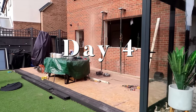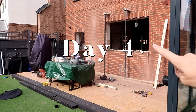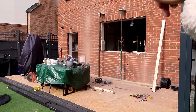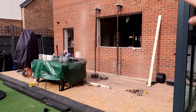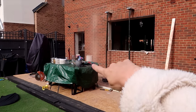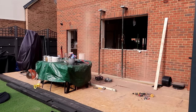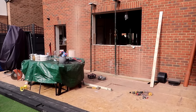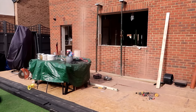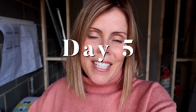Day four of our renovations — I'm speaking quietly so no one hears me. They've come today to fit the bifold doors, which is really exciting quite early on. You can see they've put up some steel just to hold the house in place, and we no longer have a window or a door there. You can see they've cut where the bifold doors are going to go, as we're having them extended out a little bit.